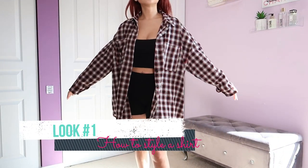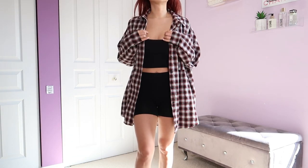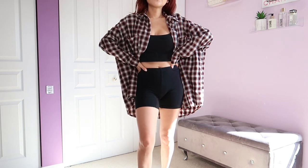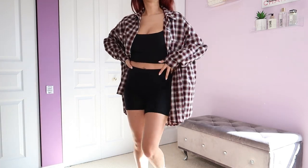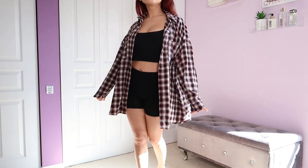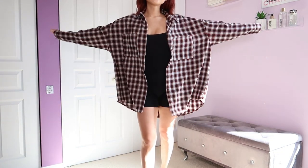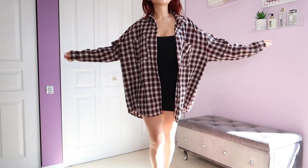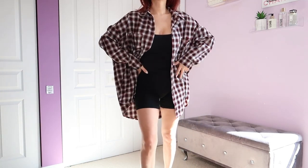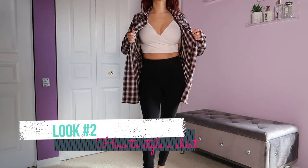We're going to start out nice and simple with look number one, which anyone can pull off. It's just a plain black cropped tank top with some black biker shorts — your tank top does not need to be cropped, I just like to show a little belly. All I did was put the flannel over my outfit and it just looks super stylish, effortless, and comfortable. I have on a pair of black sneakers to match the all-black outfit. It still looks just as good even if you're not showing your belly.